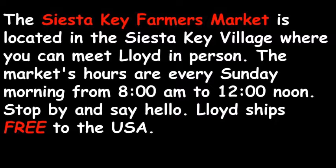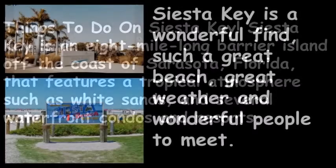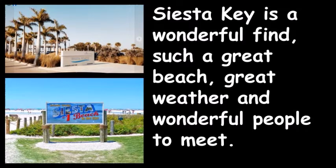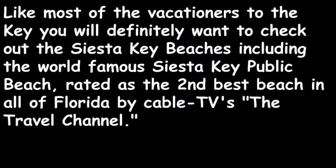Stop by and say hello. And by the way, Lloyd ships free to the USA. Siesta Key is an 8-mile-long barrier island off the coast of Sarasota, Florida, featuring a tropical atmosphere with white sands and several waterfront condos and resorts. It's a wonderful find — great beach, great weather, and wonderful people. You will definitely want to check out the Siesta Key Public Beach, rated as the second-best beach in all of Florida by The Travel Channel, and numerous times voted number one in the USA.